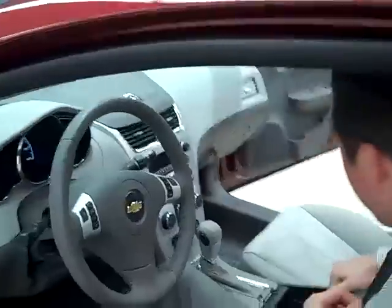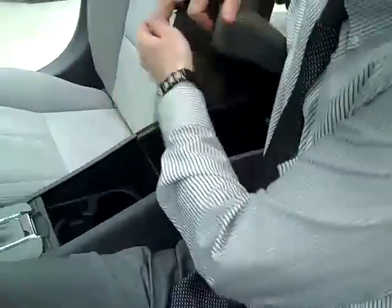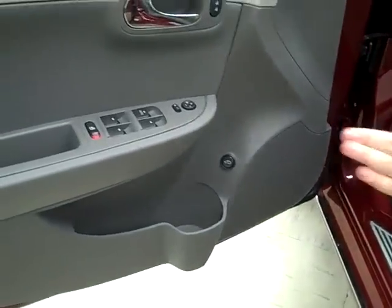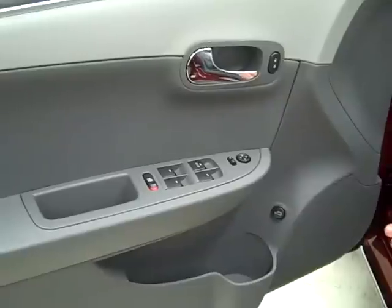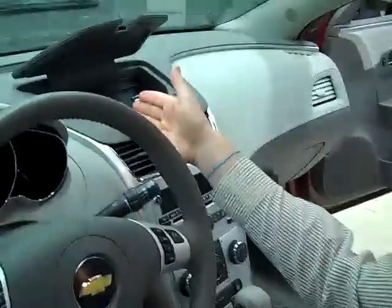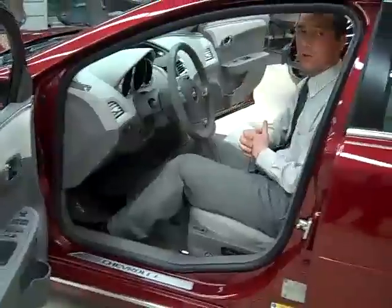You'll notice a dual-stage center console which gives you extra storage space, two extra cup holders in the center, and another cup holder in the door. You have power windows, power locks, as well as a trunk release. You also have a tilt steering wheel, automatic headlamps, and an auxiliary glove box up top where you can place your cell phone, some change, a pen, or a pad of paper without it going all over the dash.